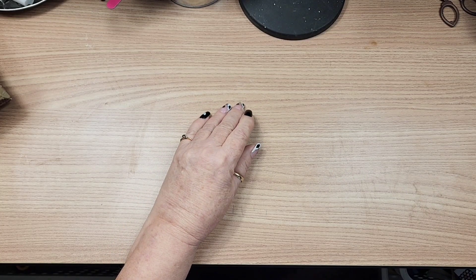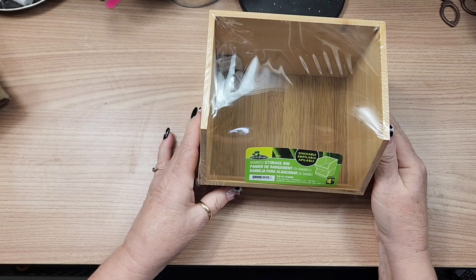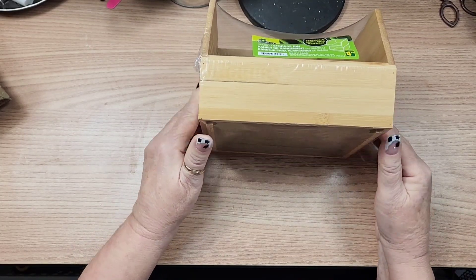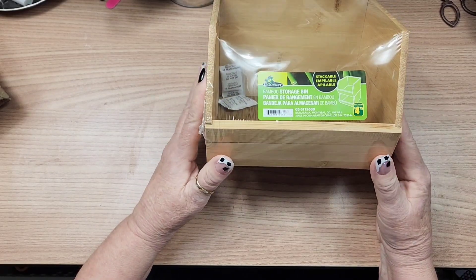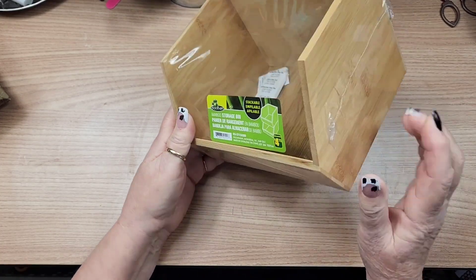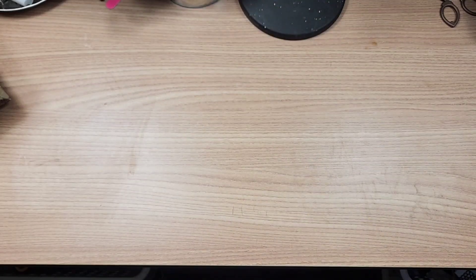I'm going to start my little haul today with Dollarama. I didn't get much — I went in for a couple of things and came out with those things. I picked up one more of these stackable bamboo storage bins. I decided the coffee bar project I was working on needed one more box. This is $4.75 and I got it at a different store, so there are still quite a few available. Love the shape, love the size — got that to do a coffee bar project.